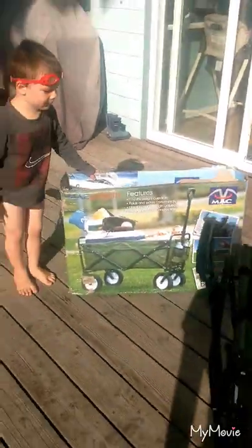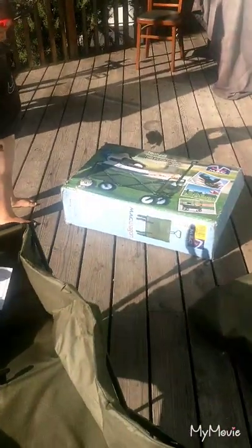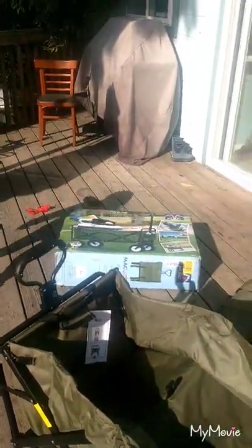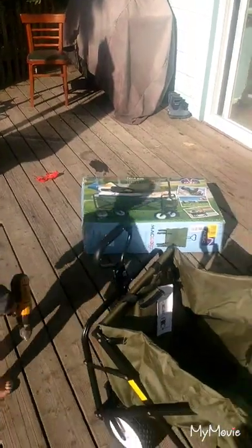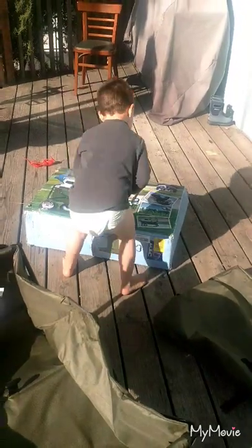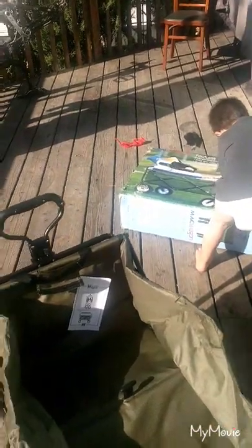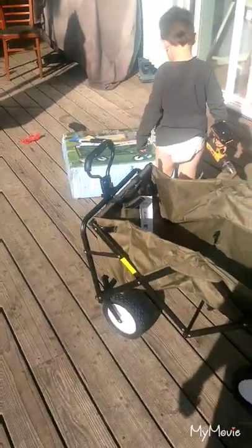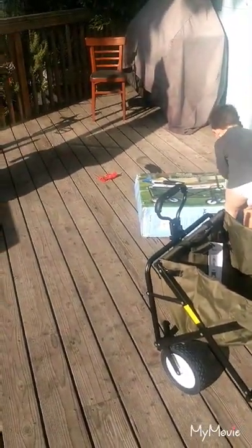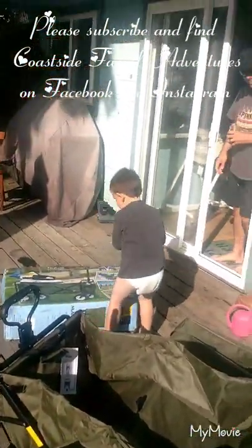I'll put the link down in the description for this wagon so you can check it out. By the way guys, every time you order something on Amazon following my link that I put into the description, I get just a couple percent of the proceeds that go towards our Coastside Family Adventures fund. So you don't have to buy what I'm posting — if you just click on the link and get to Amazon, you can buy whatever you want basically. If you have any shopping to do on Amazon, check out our link first, and then go on with your shopping. You help our dream come true. Thanks everyone, bye bye!